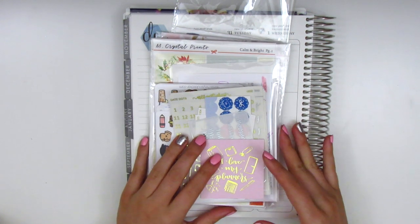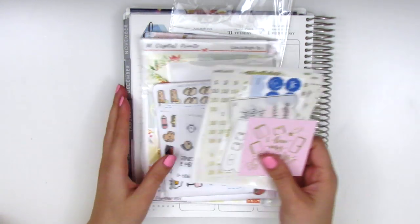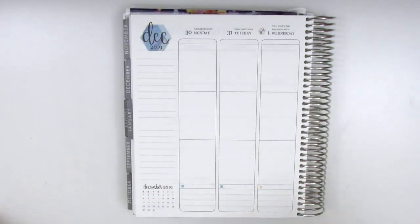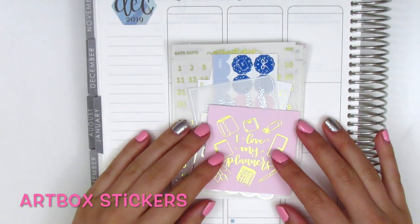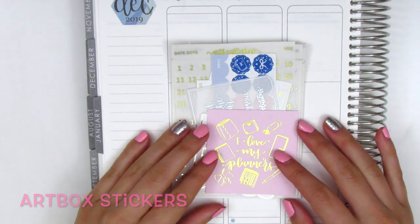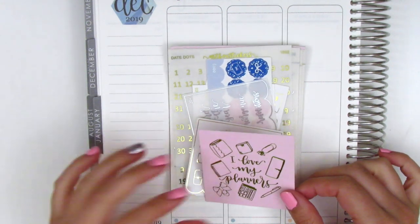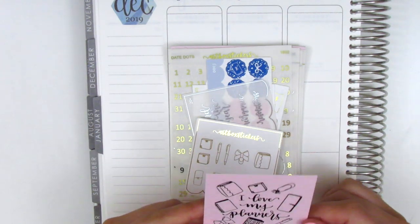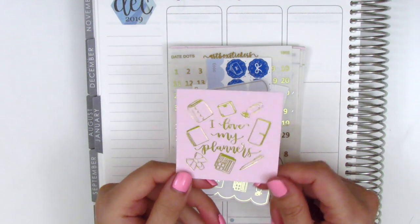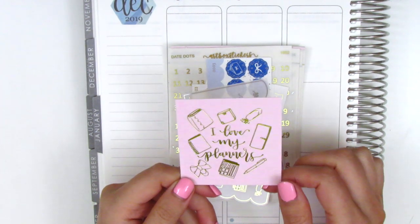I really want to go ahead and get started because I have quite a few different shops to share, so we are going to jump right in. The first shop I've got here today is Our Box Stickers and I feel like I haven't purchased from her in quite some time, so I'm really excited to share all my stuff. Everything I got is in foil, either silver or gold I believe, and this was one of the samplers or like a little freebie that came with my order. It's a gold foiled card and it says, I love my planners.